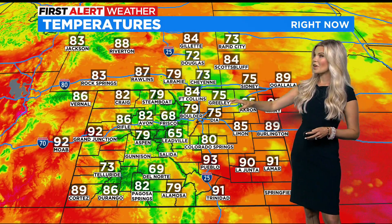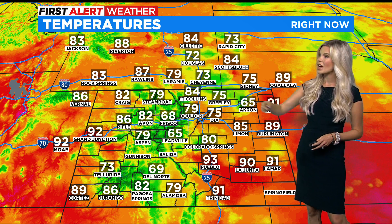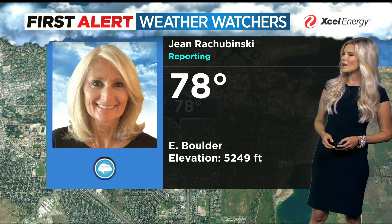Right now, 75 in Denver. As that huge cell moved through DIA, they actually dropped down to the low 60s, but now we've bounced back up with some sunshine. 84 in Fort Collins. 80s and 90s out on the eastern plains — in Akron, where that thunderstorm is right now, down to 65. 68 in Frisco, 82 in Avon, 92 in Grand Junction. 78 from our weather watcher Jean Rubinski in Boulder — she said she's had two rounds of rain today at her house.